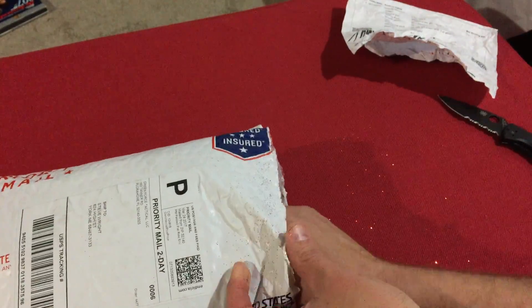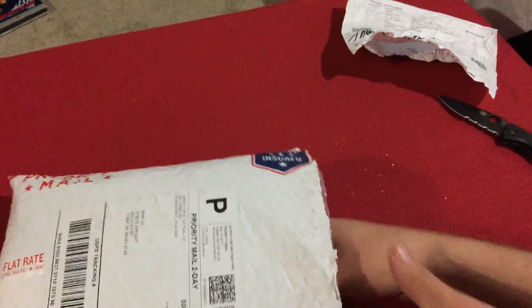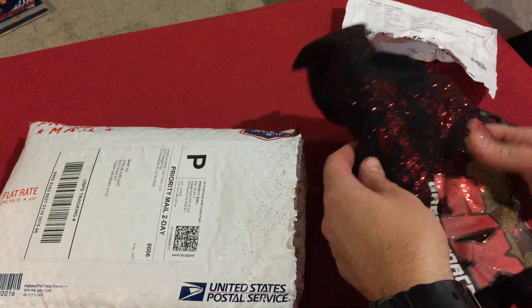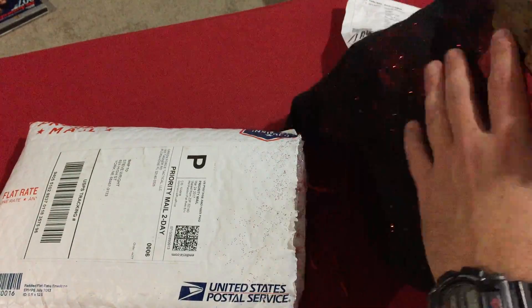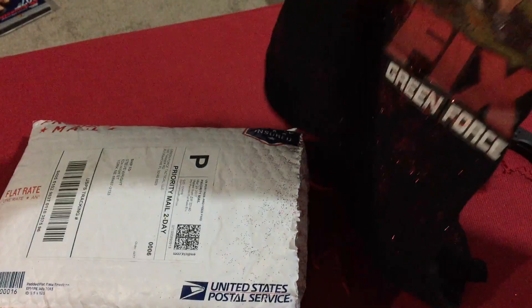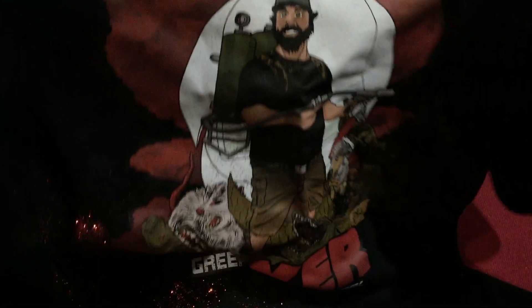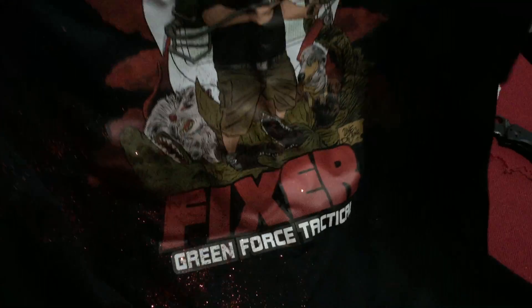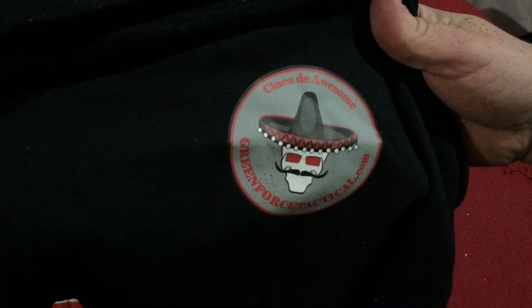Let's go ahead and start here — oh gosh, glitter! Awesome, glitter everywhere. Okay, so it's a Fixer shirt. I'll post pictures on Instagram once we can. Pretty cool, with the Green Force Cinco de Awesome logo — Awesome Five. Alright, shirt!